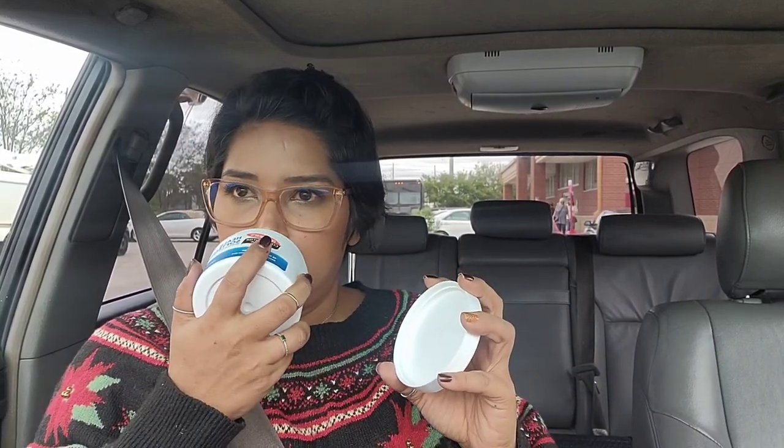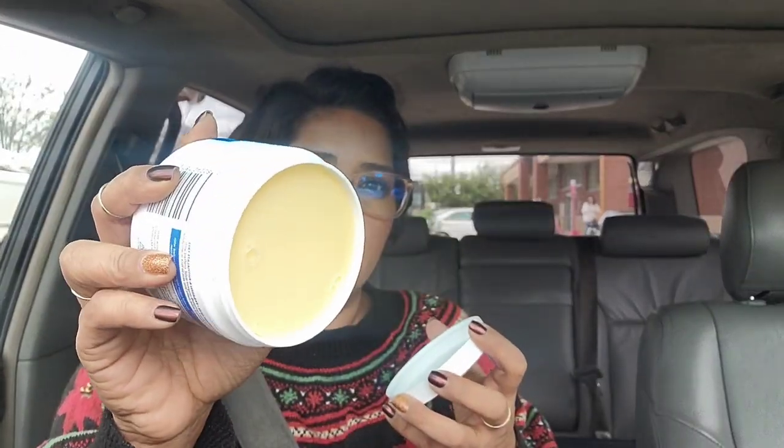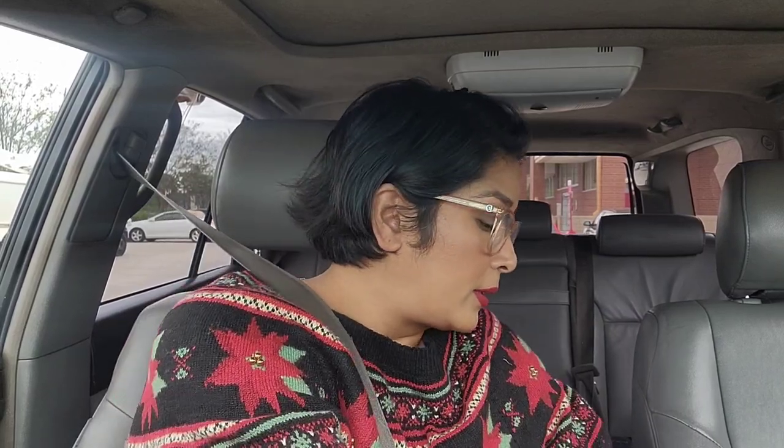I ran out of my Palmer's cocoa butter — the 'Heels Soften' one. It basically smells so good; I like applying it for the scent alone. I can't find it at Target. I'm pretty sure Walmart has it, but I didn't have one near me, and Target doesn't carry this particular body butter.